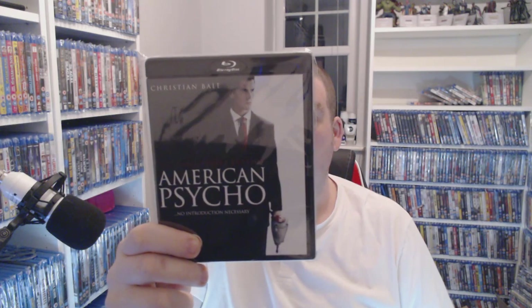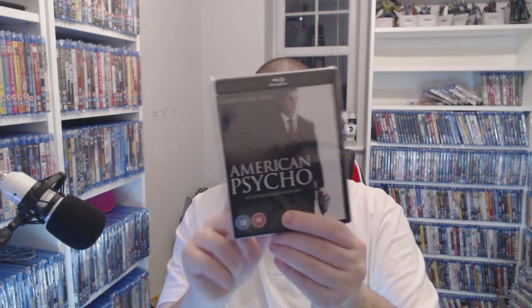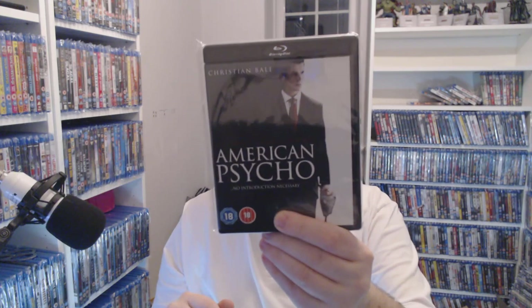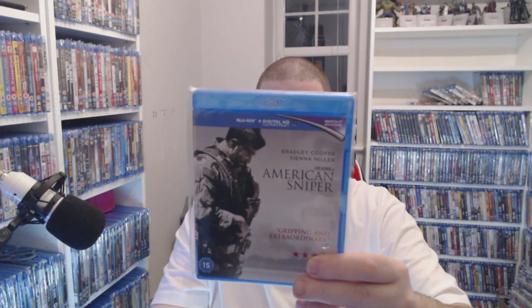A classic with Christian Bale — American Psycho — £3.90 on eBay. I liked it because of the dark case as well. I think there is a 4K version knocking around but I haven't got that. American Sniper — Bradley Cooper — £2.49 at Music Magpie right now — classic film.